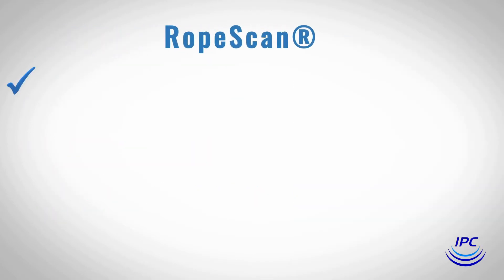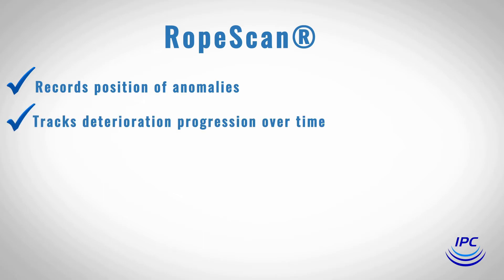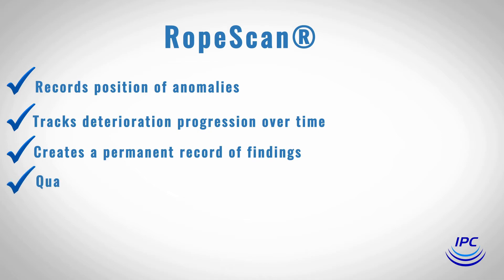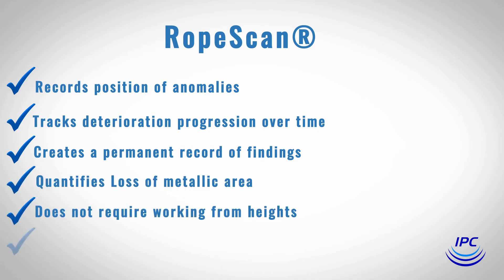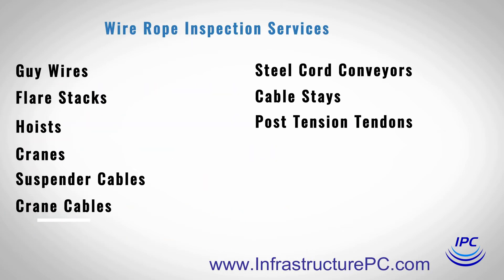Rope Scan also records position of anomalies, tracks deterioration progression over time, creates a permanent record of findings, quantifies loss of metallic area, does not require working from heights, and no boom trucks or lane closures are required. Know when to replace your wire ropes.